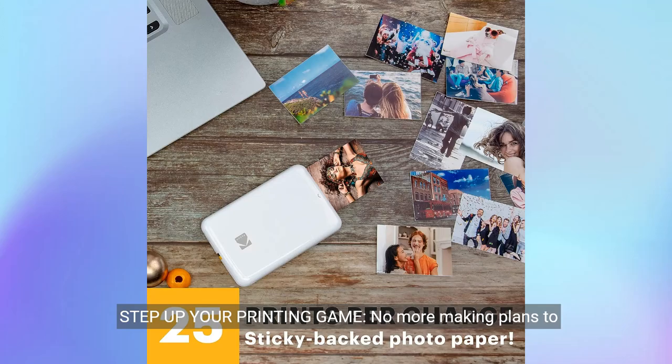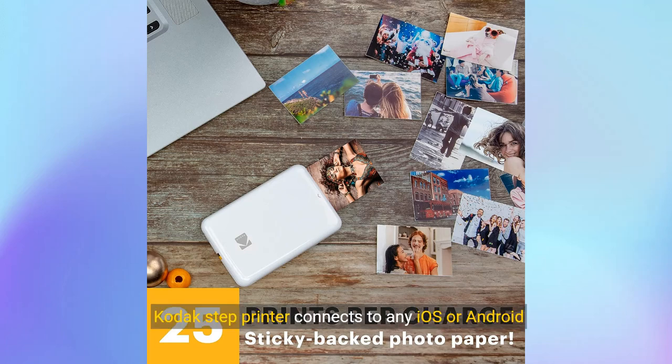About this item. Step up your printing game. No more making plans to print tomorrow. Kodak's Step Printer connects to any iOS or Android smartphone, tablet or similar device via Bluetooth or NFC, so you can print pics instantly. Turn your selfies, portraits, social media posts and other images into physical photos.